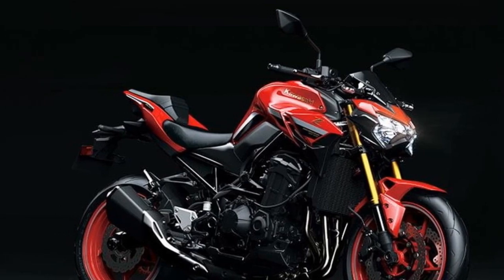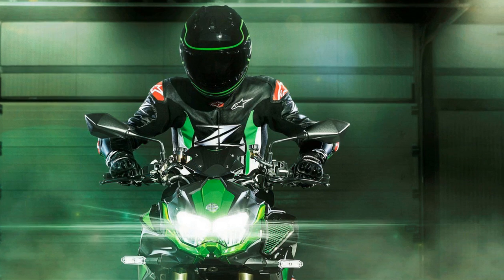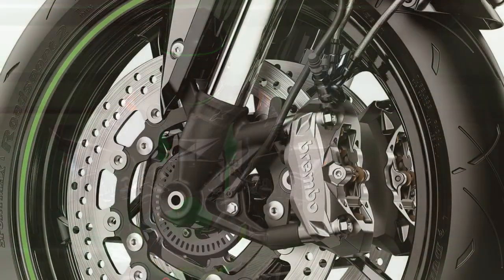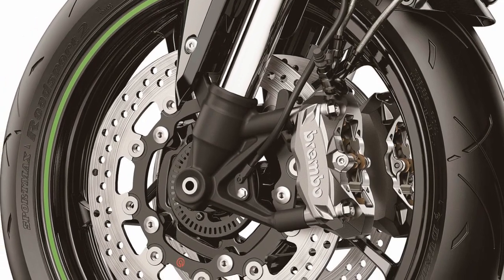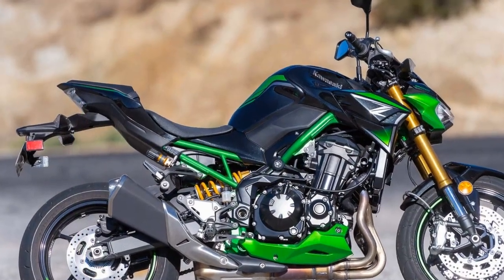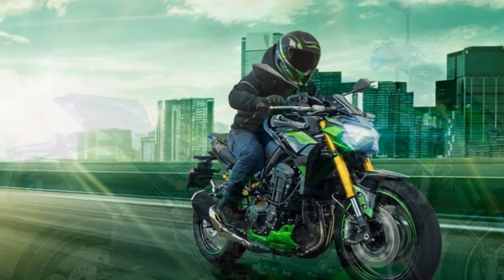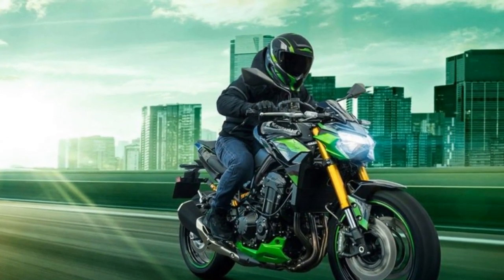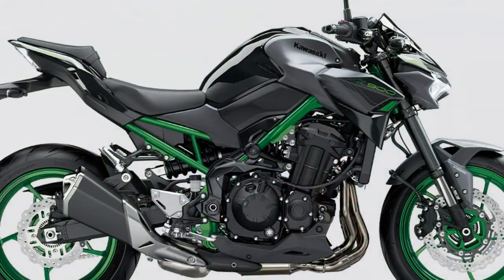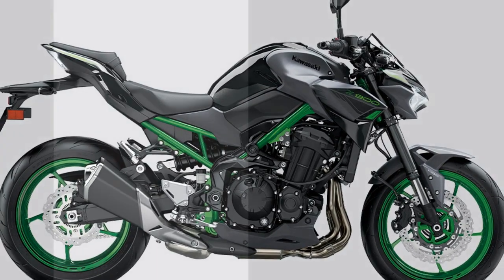Pros: 1. Powerful Performance — The Kawasaki Z900's 948 cubic centimeters inline four-cylinder engine delivers impressive horsepower and torque, resulting in exhilarating acceleration and high top-end speeds. It's a bike that can easily satisfy the craving for speed and excitement. 2. Striking Design — The aggressive Tsugomi design philosophy lends the Z900 a visually captivating presence. Its sharp lines, exposed trellis frame, and LED lighting create a distinctive and modern aesthetic that stands out on the road.